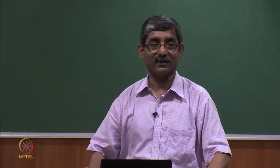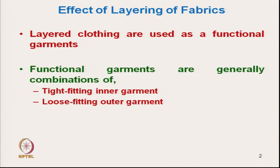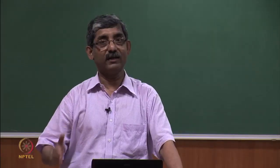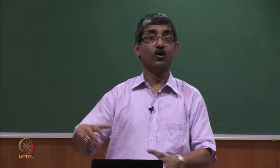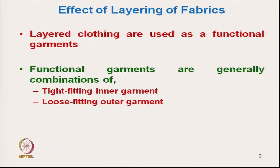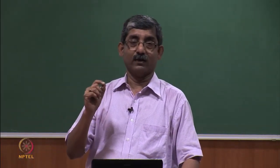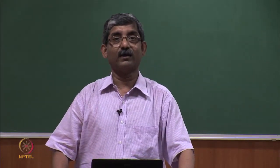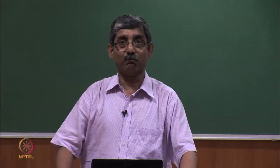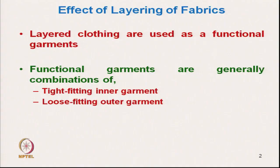In functional clothing, basically two different layers are required. First is a tight-fit inner garment — it must be there for any functional clothing. One tight-fit inner garment should be there and one loose-fit outer garment should be there. We can have other layers, but these two separate garments must be present. If we want to incorporate more attributes, we can add different layers around the loose-fit outer garment, but these two layers are essential.